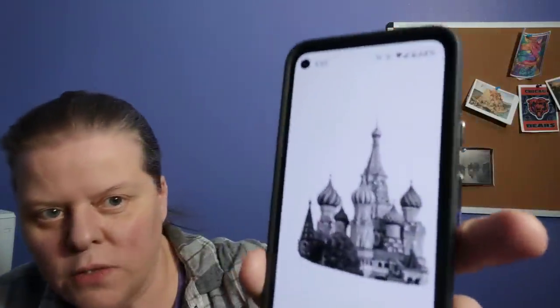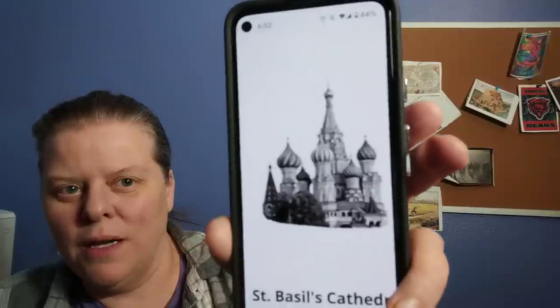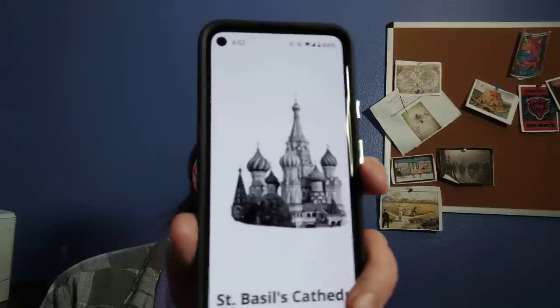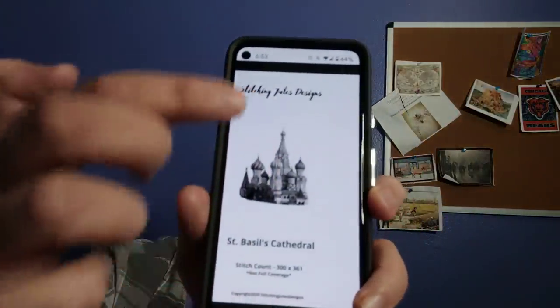The next one is St. Basil's Cathedral. This is another grayscale — I could have done it in color but that probably would have been like 150 colors. If you want a cool smaller version of St. Basil's Cathedral, the stitch count is 300 by 361. You're not stitching the sky — the sky is just whatever fabric you want to use, blue, white, whatever works for you.